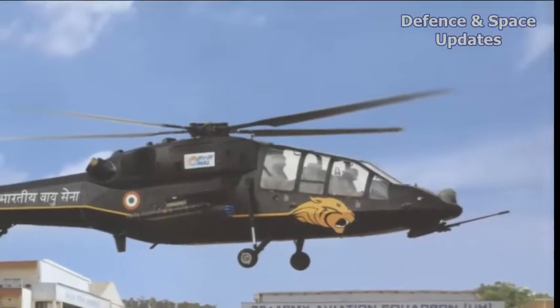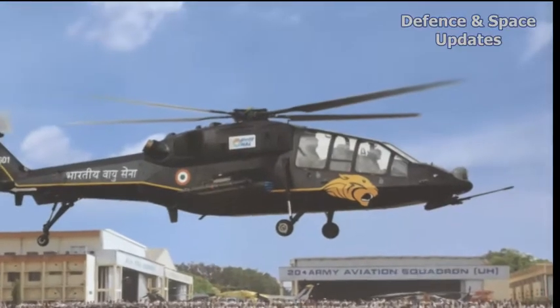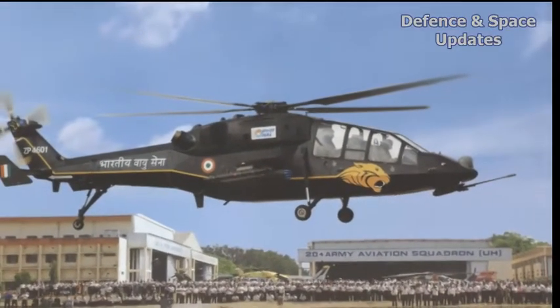The indigenous light combat helicopter, which is already a success story that has been ordered by the Indian Air Force (IAF) and the Army,